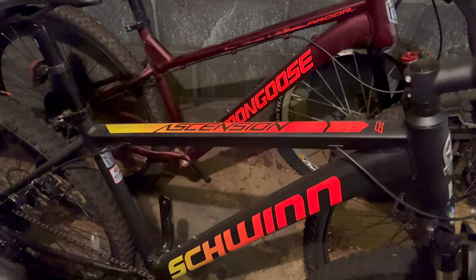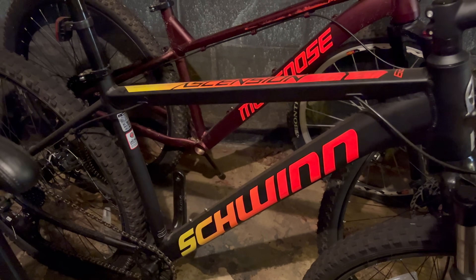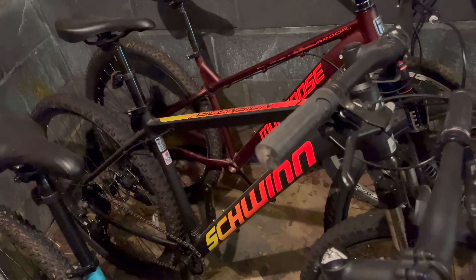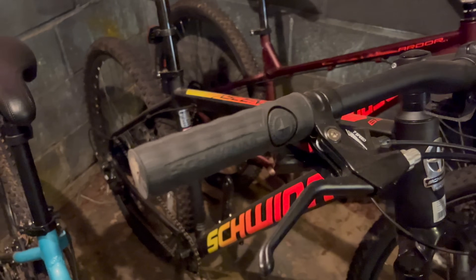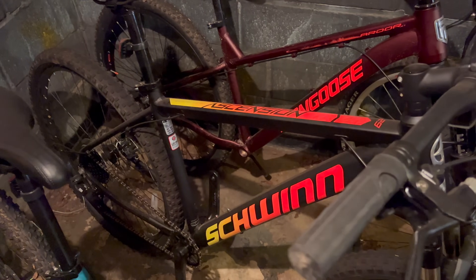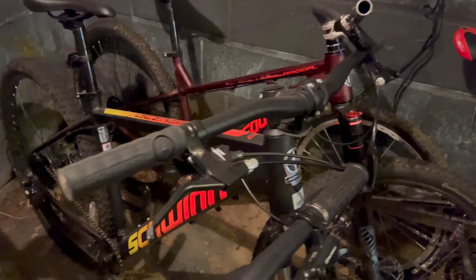This is the Schwinn Ascension — I love the look of this frame, but it never really fit me that well. It's still running factory grips; I've never touched this bike. I don't even think they sell these at Target anymore. I'll be donating the Ascension.